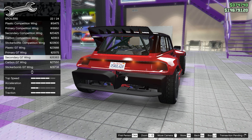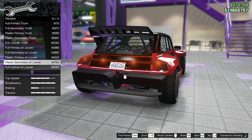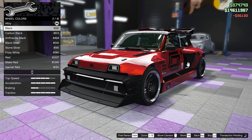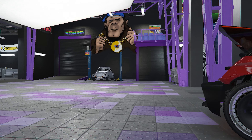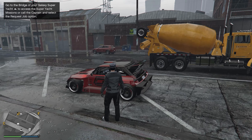Moving on to the spoilers, we're going to go with the secondary GT wing, and for the trunk we're going to go with the plastic secondary with louver. For wheels we're going to go with the conical turbo fan, with black wheels and bulletproof tires. With that we are done with the customization of the Panard.